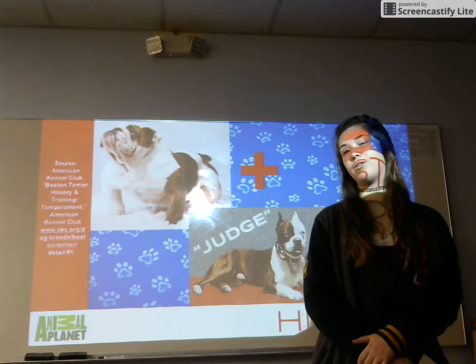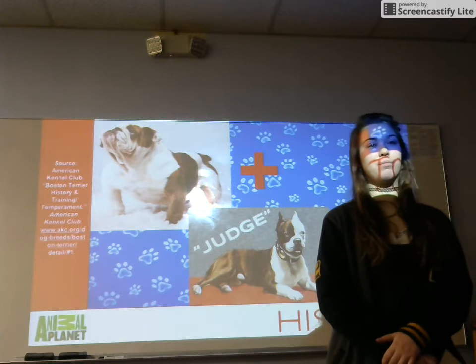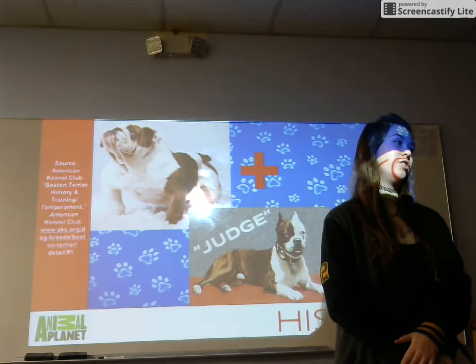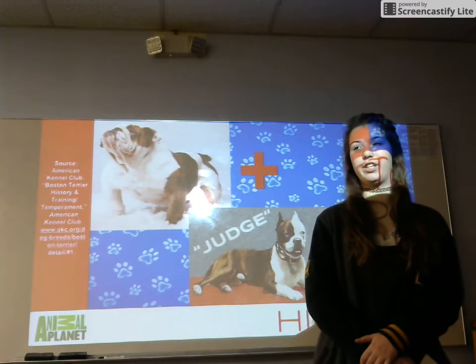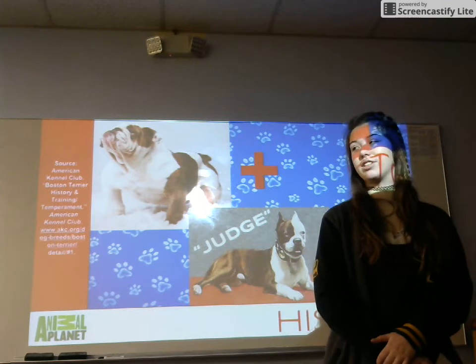Judge was then mated with a white female named Jip. Similarly to Judge, Jip had a short, blocky head and a stocky, sturdy frame. However, unlike Judge, she was lower-stationed and significantly lighter with a shorter tail. The offspring of these two dogs became the beginning of the Boston Terrier lineage.